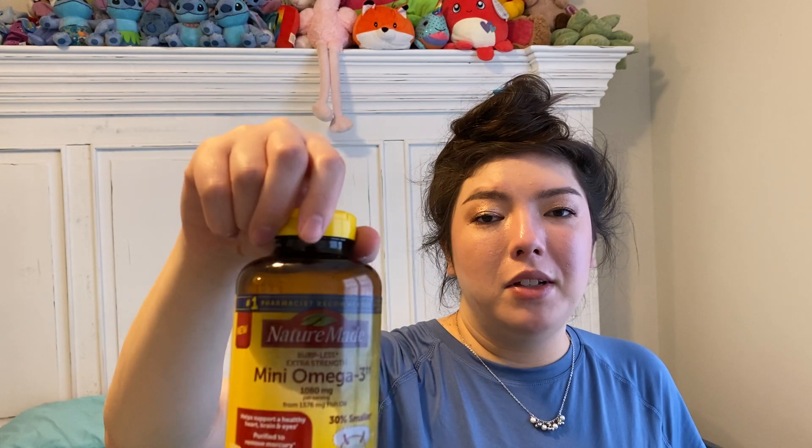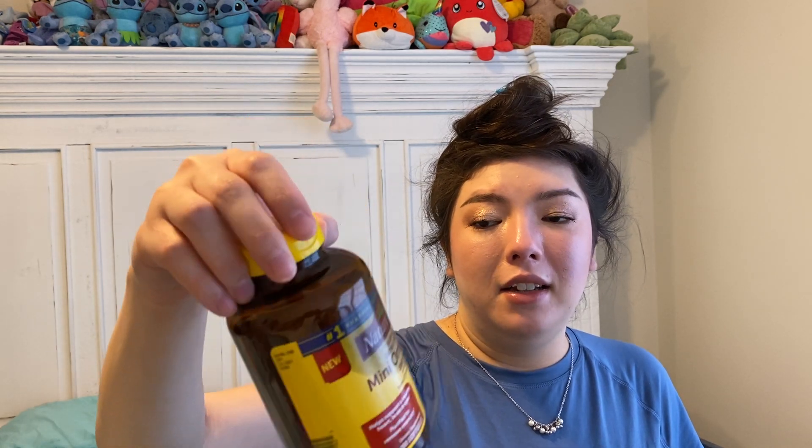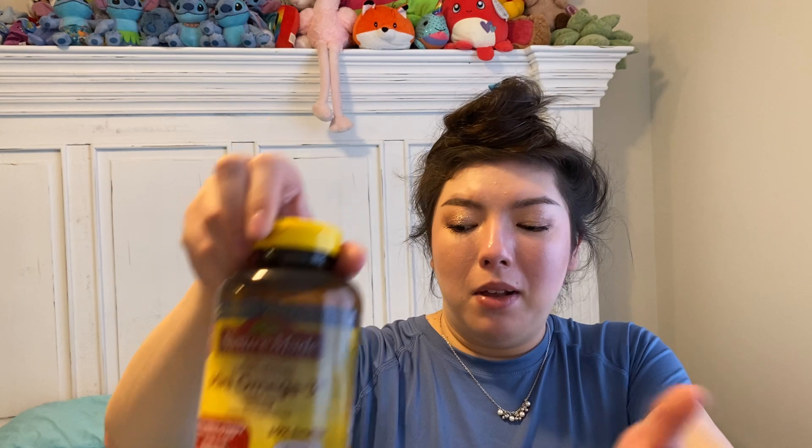I went through a bottle of my Omega-3 supplement. I get this at Sam's Club — it's the Nature Made brand. I would say it is very effective. I don't taste any kind of fishy aftertaste with these, and the pills are a tad bit smaller. They're still large, but smaller than what you normally see.